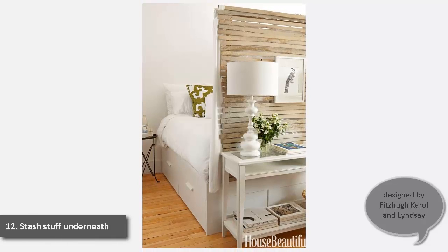12. Stash Stuff Underneath. In a 400-square-foot Brooklyn apartment designed by Fitz-Zoo Carroll and Lindsay Caleo of the Brooklyn Home Company, IKEA's Brimnes bed has drawers underneath for more storage.